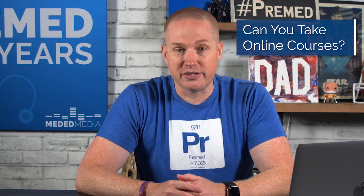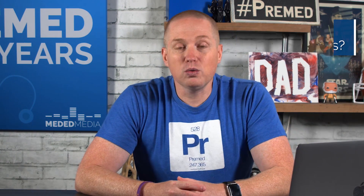A very common question is: can I take online courses? The general rule of thumb and advice is to avoid online courses as much as possible, especially with your prereqs. Online labs, especially, are typically a big no-no. Again, every school is going to be a little bit different, so check in with the schools.